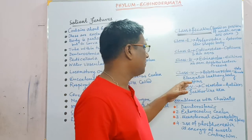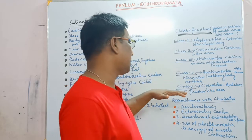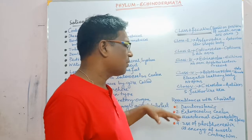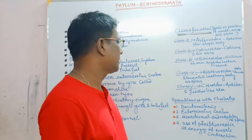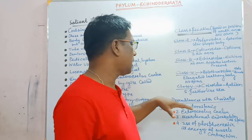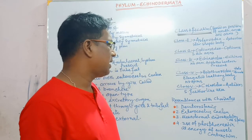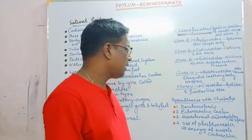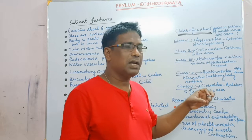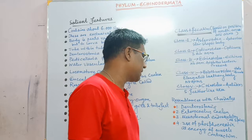Class 4 is Holothuroidea, for example Holothuria. The body is elongated, leathery, and no arms are present. Class 5 is Crinoidea, and the example of this class is Antedon, which is commonly seen. Five arms are present.